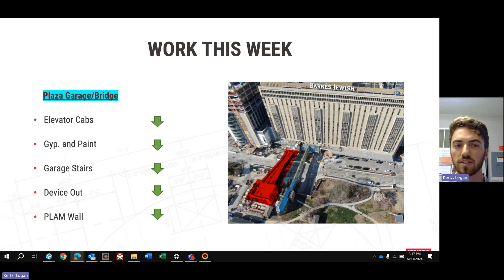We're about wrapped up with the garage stairs now, working on some QC, and then we'll come back and do any touch-up that needs to be done. We're continuing to device out the garage and working on getting ceiling grid in in the next week or two so we can start devising that out as well. We're also continuing our work on the PLAM wall as we move up out of the garage.